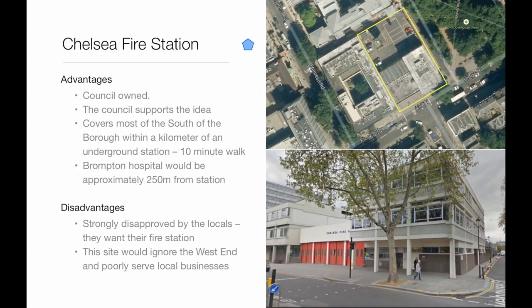The fire station site is council-owned. The council supports the idea of a station, so this site would be easy to obtain. A station here would bring most of the south of the borough within a kilometre of an underground station. However, it is strongly disapproved by locals and only provides a station at each end of the busiest stretch of Kings Road, completely ignoring the western end.